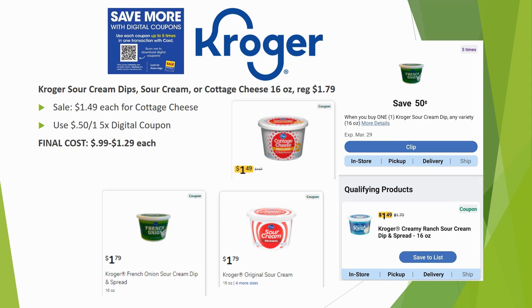Update from last week's deals: Kroger sour cream and dips are now regularly priced $1.79 — they're no longer on sale. The $0.50 off one five-time digital makes them $1.29 each. However, cottage cheese is still showing as on sale for $1.49, so with the digital coupon it comes to $0.99. The $0.99 price is definitely a little better.